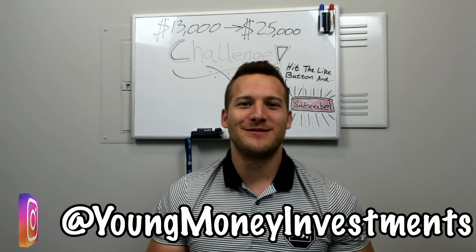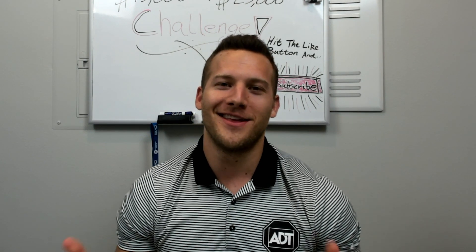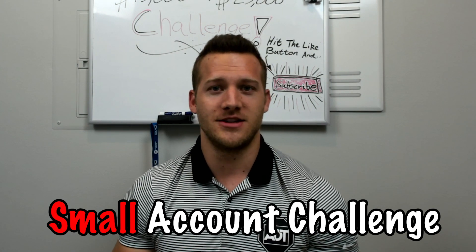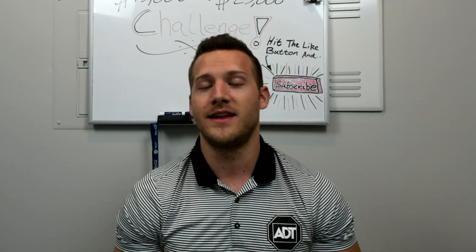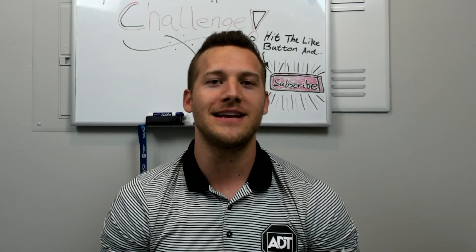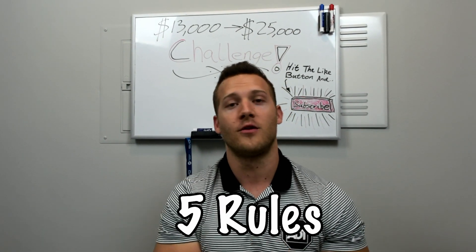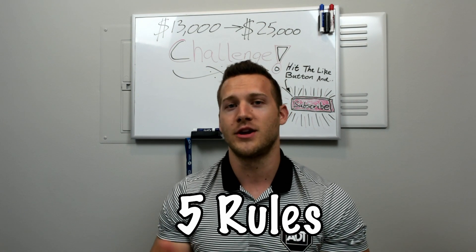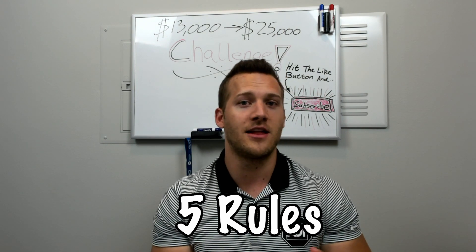Hey everybody, welcome to Young Money Investments. My name is Cameron Benyon and in today's video we're going to have lots of cheesy lines and a little bit of fun as we talk about a small account challenge. I'm going to give you five specific rules — five simple but very crucial steps that I have taken in order to be a profitable and successful short seller in the stock market.